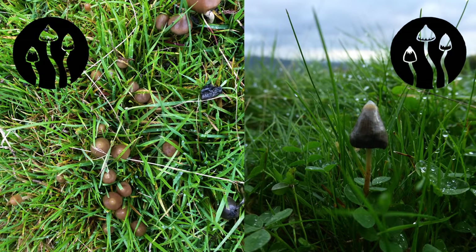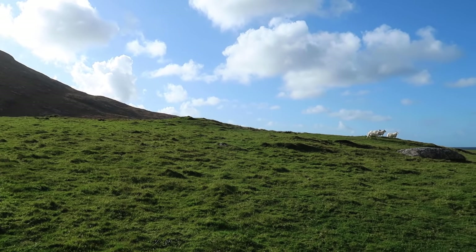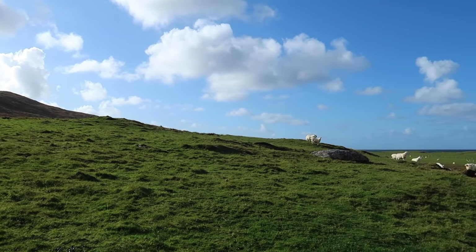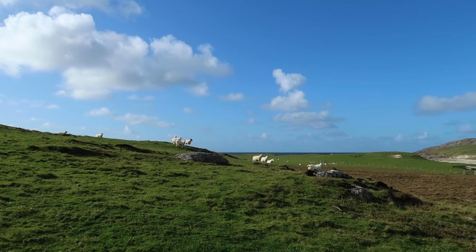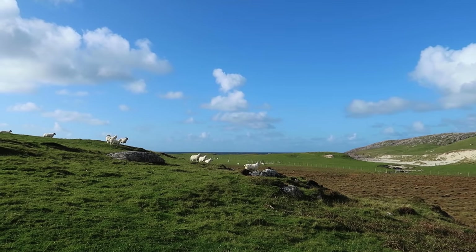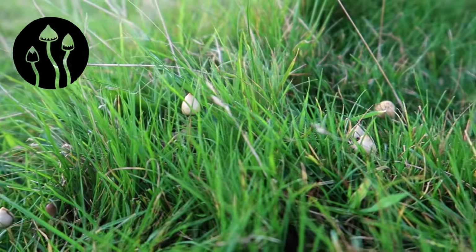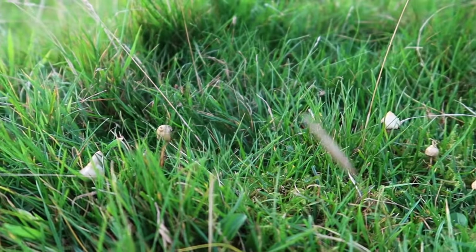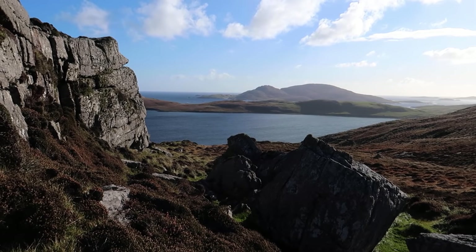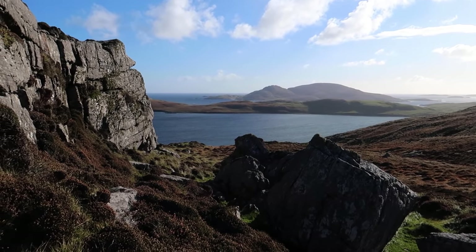Liberty Caps will start appearing whenever the weather gets cool and wet enough for them. In the British Isles, that might be in August in the higher, colder and rainier places, and maybe a month or more later in warmer, drier areas. Then they'll keep on fruiting throughout the autumn until the hard frosts end the season. It's those rainy autumn days that really bring out lots of mushrooms. You can find them in sunny weather, but only if it's cool and the ground has been soaked by plenty of rain a few days before you go looking.